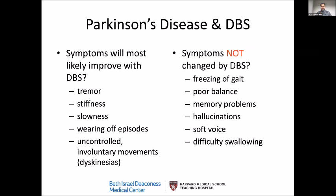Symptoms not changed by DBS include walking issues related to Parkinson's disease, such as balance problems and freezing of gait. Freezing of gait refers to episodes where, when walking, your feet get stuck to the ground — especially when starting to walk, turning, going through doorways, or entering an unfamiliar environment. Memory problems, hallucinations, softness of voice, and swallowing issues are also not changed by DBS and should not be primary reasons for undergoing the surgery.